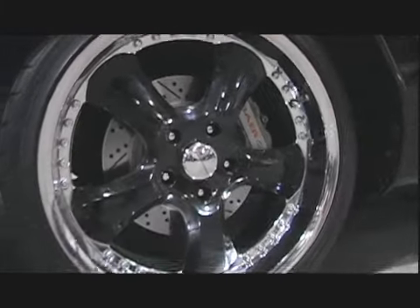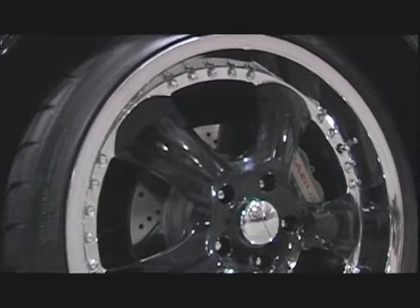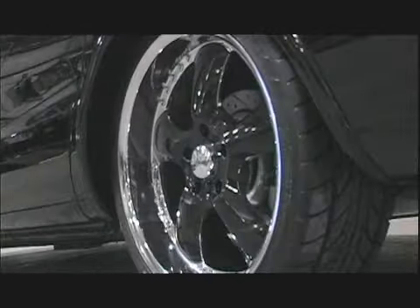We updated the wheels and tires — it has KMC wheels and Nitto tires, NTs in the front and drag radials in the back. It's got Brembo brakes all the way around and it's lowered two inches.